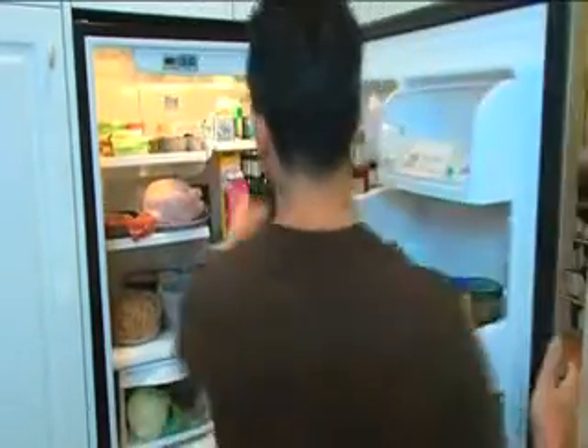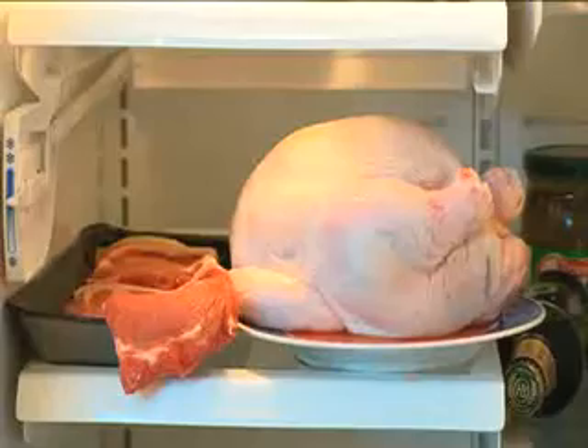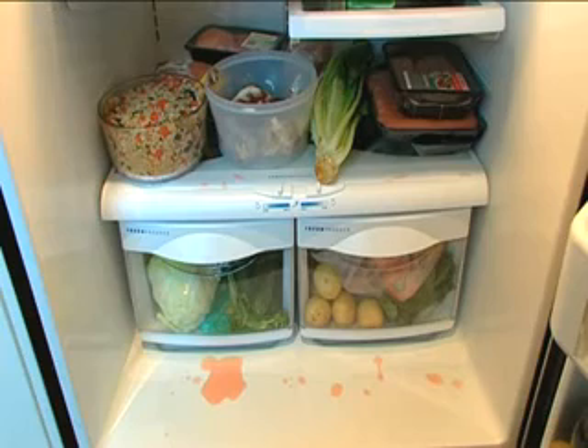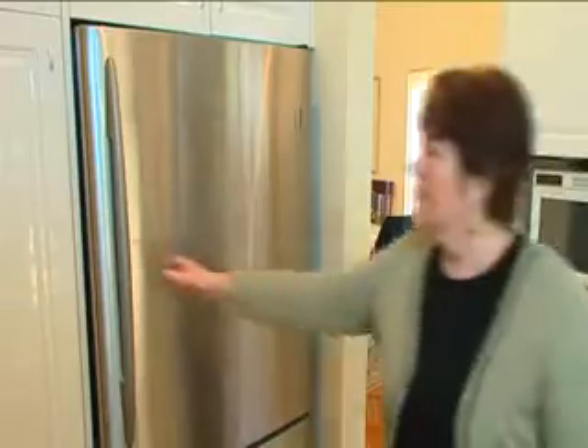Fridges are great for keeping food and beer cold, but they can also be havens for bacteria if packed incorrectly. So follow these simple tips to keep your fridge healthy.